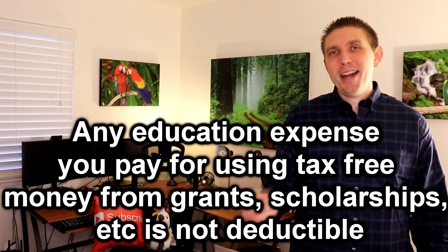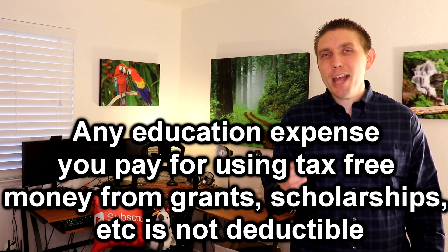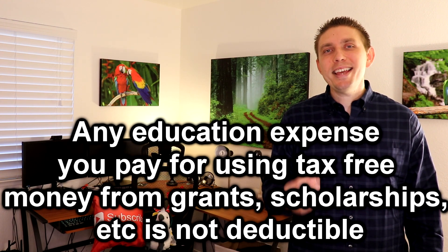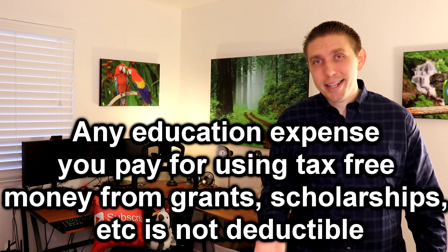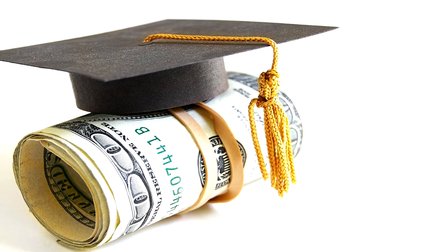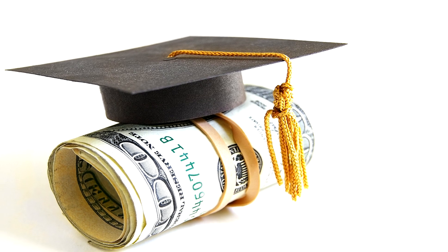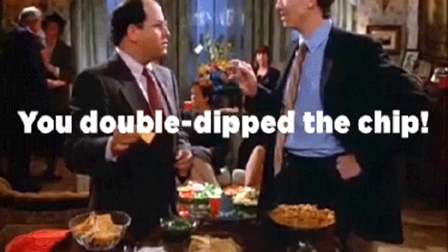The last non-deductible item I want to mention is any education expense paid for using tax-free money from scholarships or grants. Since you're already getting a tax benefit with tax-free money, they do not allow you to take a tax deduction as well — that would essentially be double dipping. Any expense paid for with scholarship or tax-free money you cannot count.